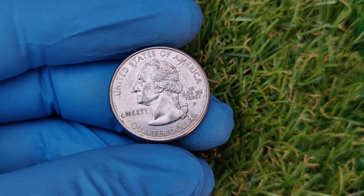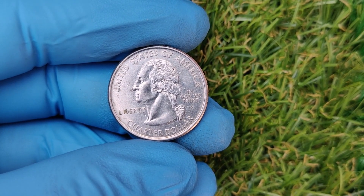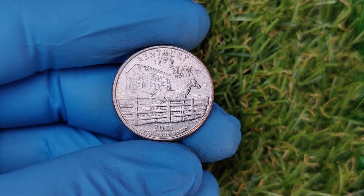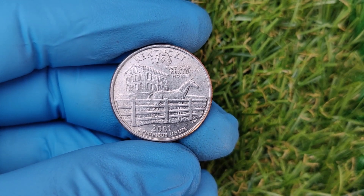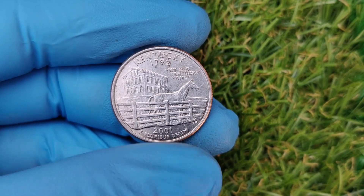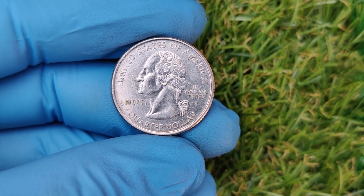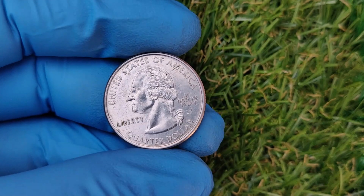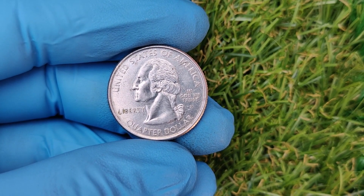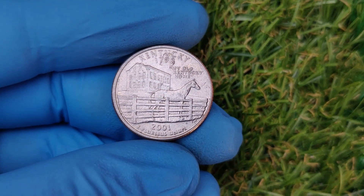If you think you've found one, send it to a professional coin grading service for authentication. Grading not only verifies the coin's authenticity but can also significantly increase its value. Where can you find one of these rare coins? Start by checking your everyday change — you'd be surprised how often valuable coins slip into circulation unnoticed. Head to your local bank and ask for rolls of quarters. Sometimes rare coins end up in collections sold at garage sales or flea markets — keep an eye out.